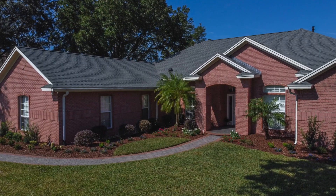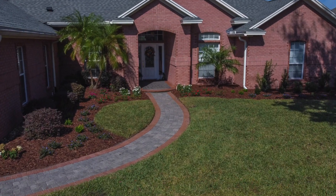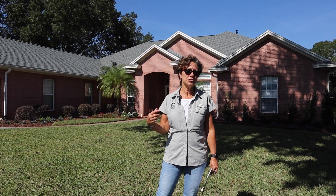Hello, this is Pam from Earthworks. I just finished up a project here in Jacksonville and I had the most wonderful clients — I really enjoyed working with Candy, the homeowner.